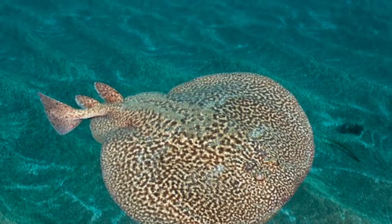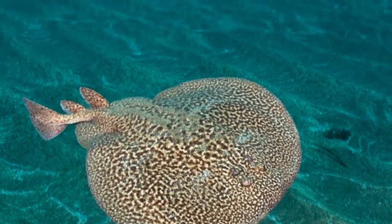The Marbled Electric Ray is capable of doing something quite shocking. Literally.